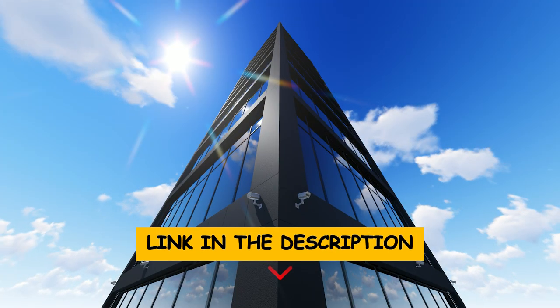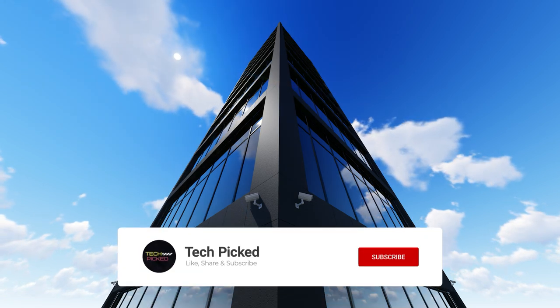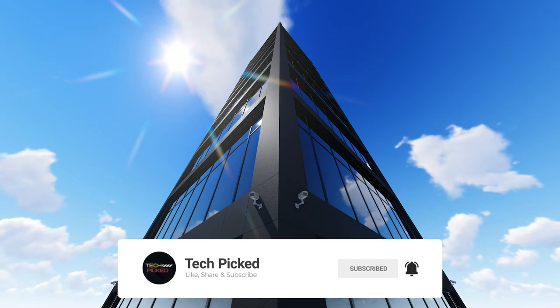You will find all the links to these products in the description below. Thanks for watching this video. Don't forget to hit the like button and share with your friends, and if you are new to the channel, subscribe and hit the bell icon for future updates.